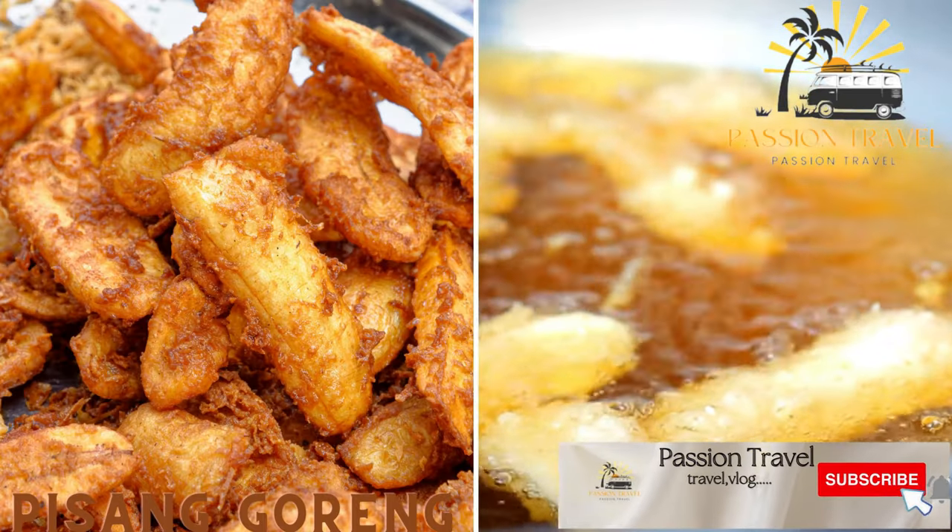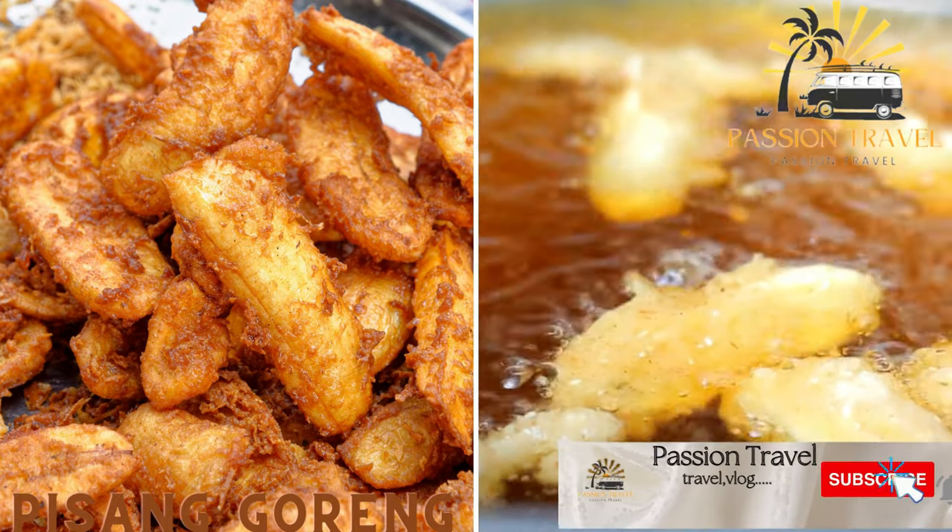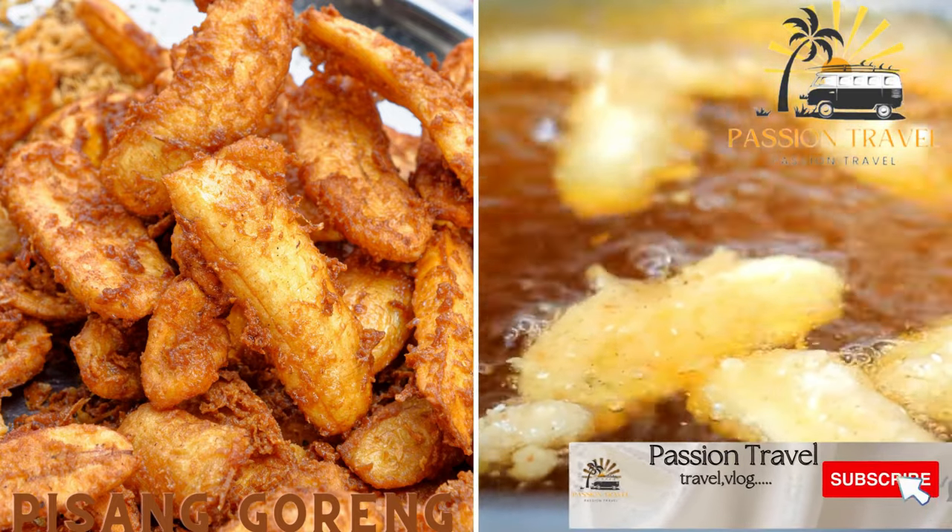Pisang Goreng are deep-fried bananas that are crispy on the outside and soft on the inside. They are often served as a snack or dessert.